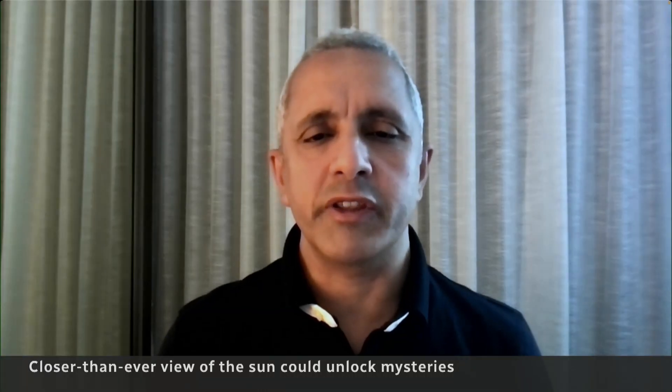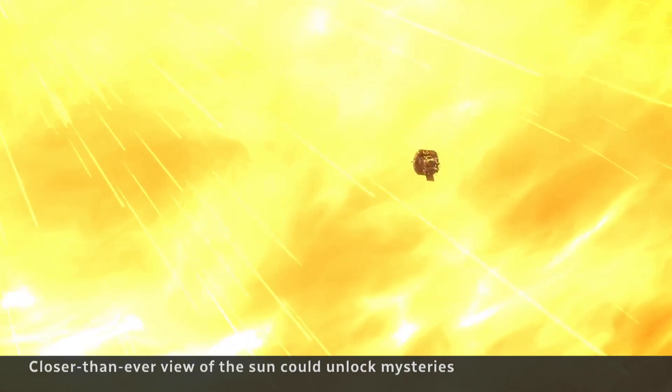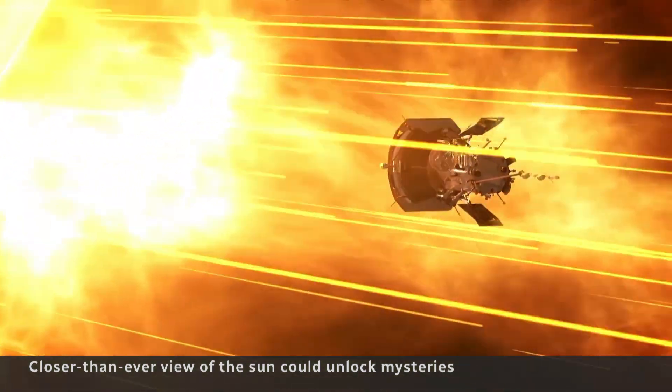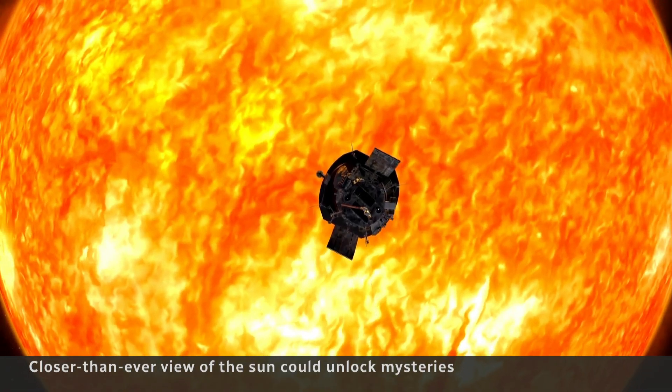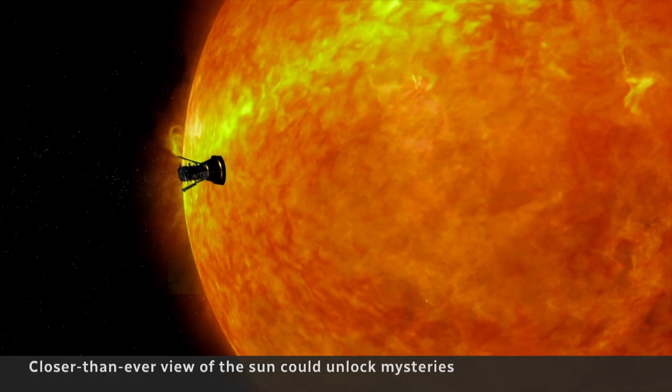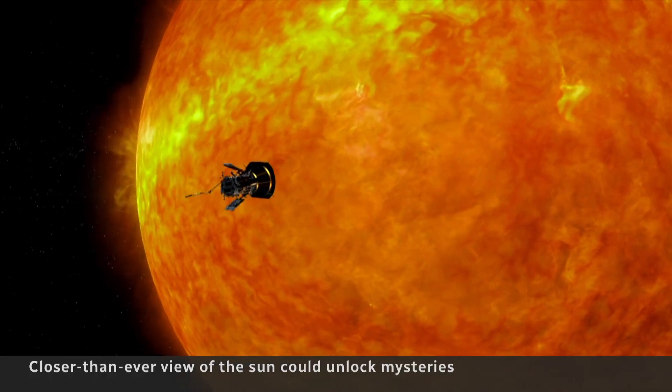We have been dreaming for this mission to get as close as possible to the sun since the late 50s. The Parker Probe is the fastest object ever built on Earth, traveling at a blistering 690,000 kilometers per hour — a speed that would get you from Toronto to Vancouver in 17 seconds.